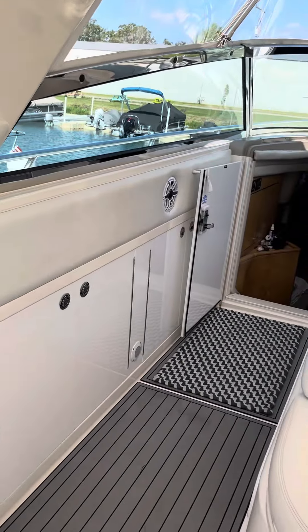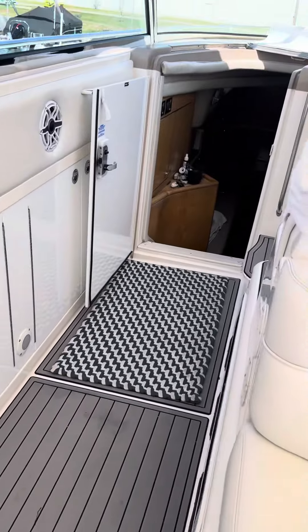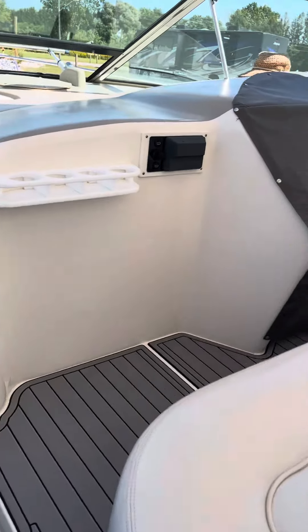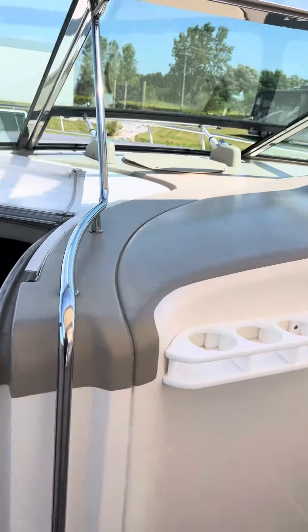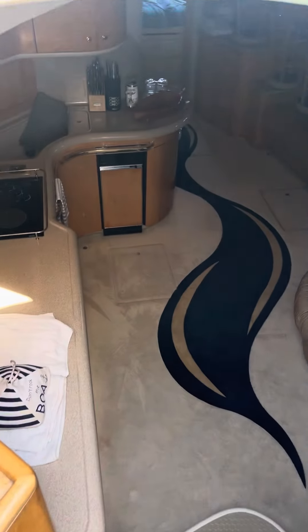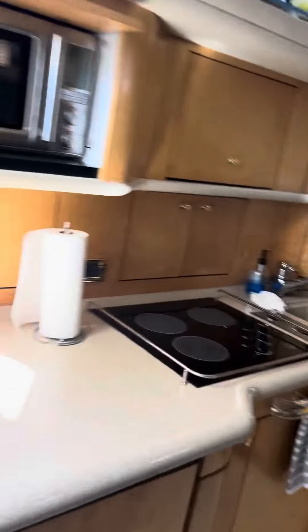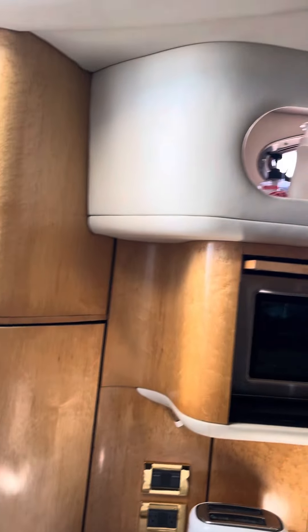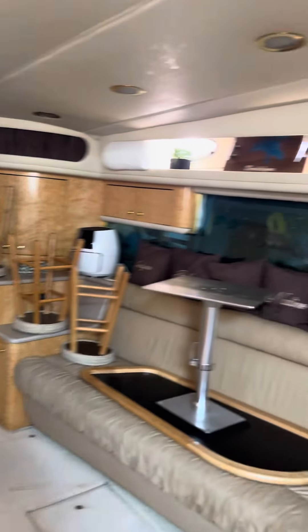That was just put in. You have your wet bar with your ice maker and freezer. Here's the helm, and heading into the cabin — tons of space.